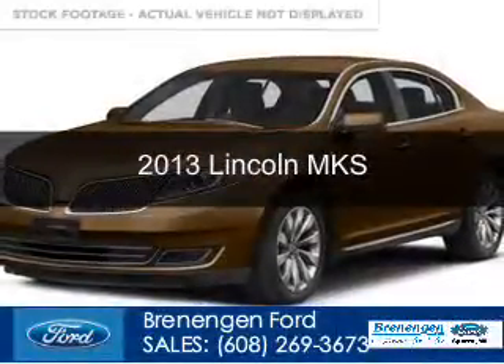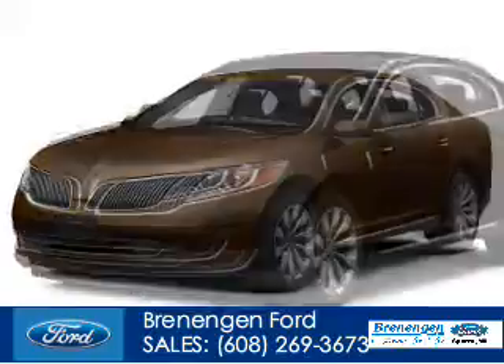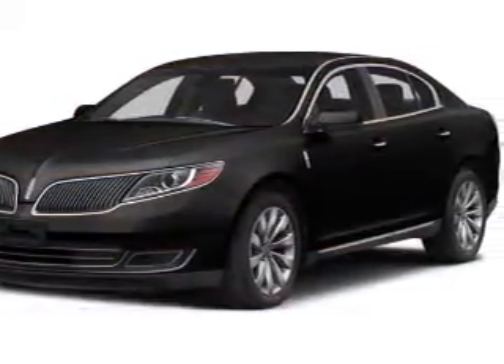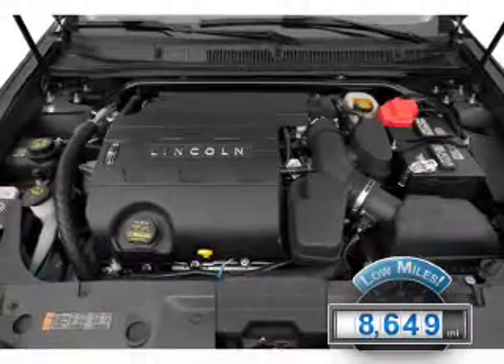This is a used 2013 Lincoln MKS. It's powered by front-wheel drive, a 3.7-liter six-cylinder engine, and a six-speed automatic transmission. With fewer than 9,000 miles, this vehicle is like new.